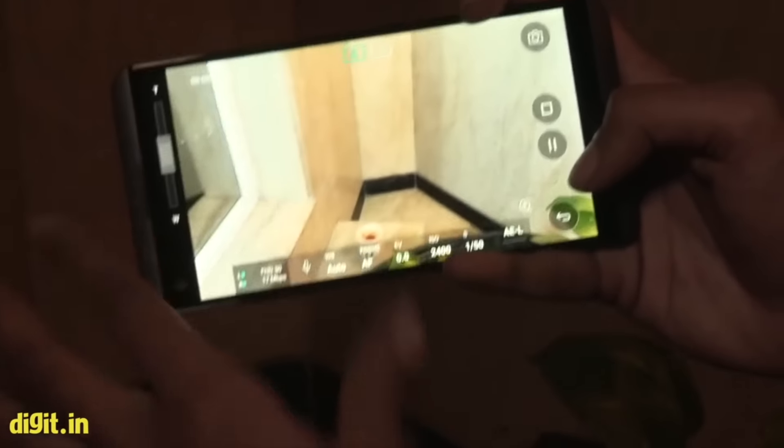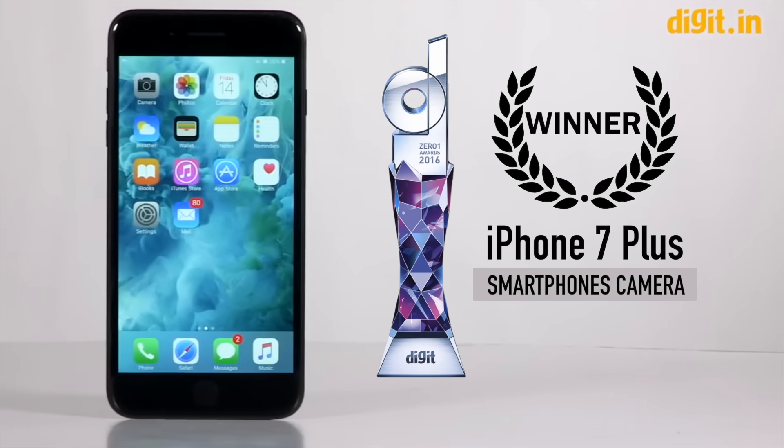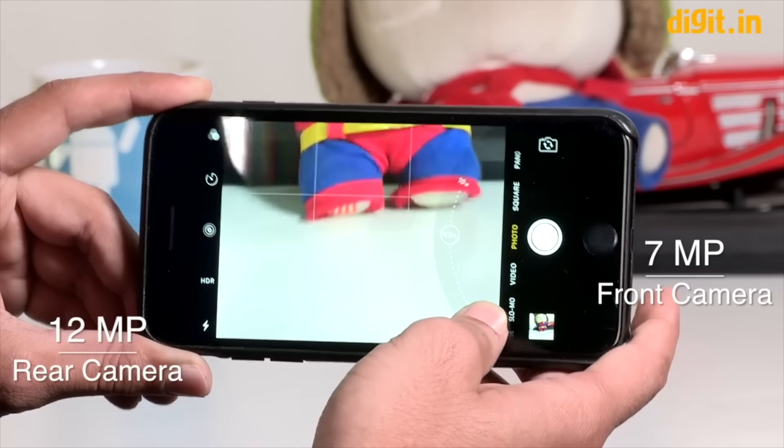Smartphone cameras in 2016 proved that we don't need a point-and-shoot anymore. The Zero One winner is the Apple iPhone 7 Plus. Apple's flagship smartphone is right now the most expensive smartphone commonly available — incidentally, it's also one of the best.